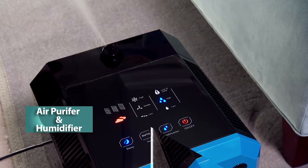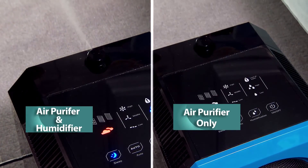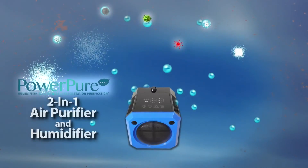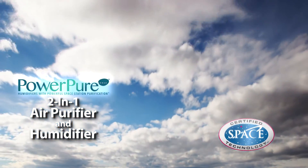The air purifier and humidifier functions can be run together or independently, and its sensor lights will alert you to any changes in your air quality. Get PowerPure and benefit from the healthy moist air in your home today.